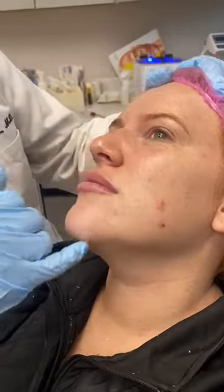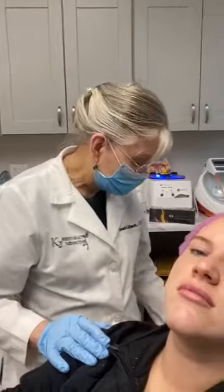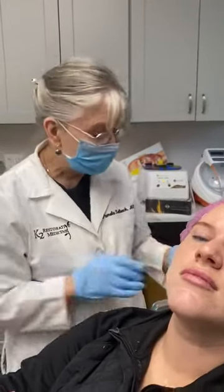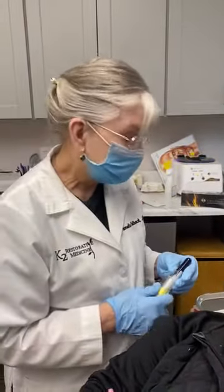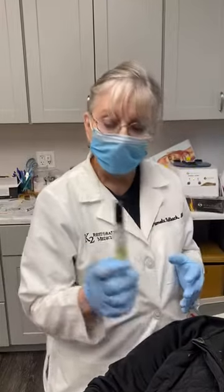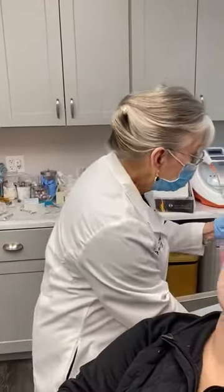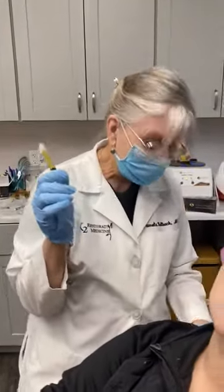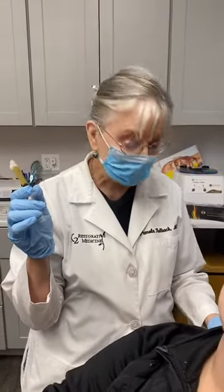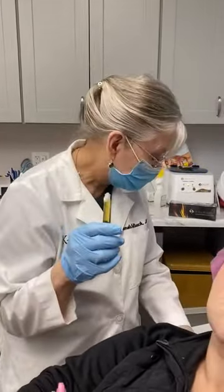She's got breakouts, and what we've elected to do today is something called a vampire facelift. That's where I draw your blood, put it in this special centrifuge, spin down your blood, isolate your platelets. I then make a fibrin matrix with those platelets, which I have done here. This is a fibrin matrix — this is liquid gold. There is nothing more powerful to heal you than your own body, and so this is her own platelets.